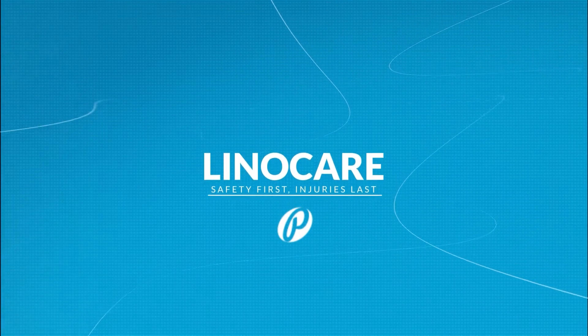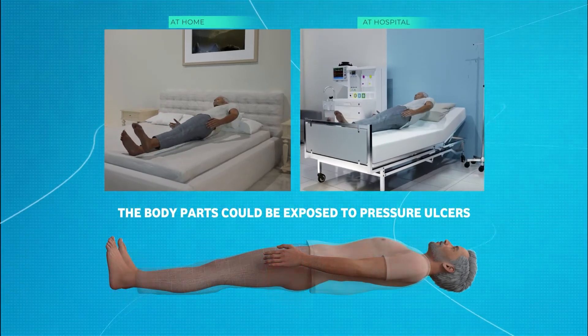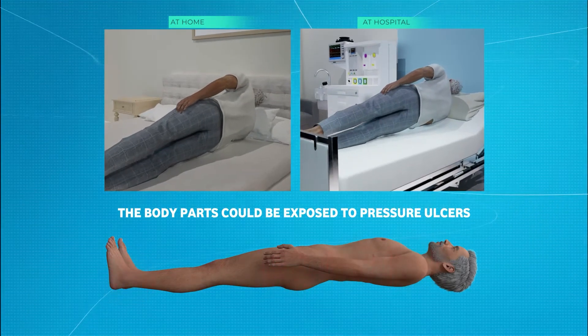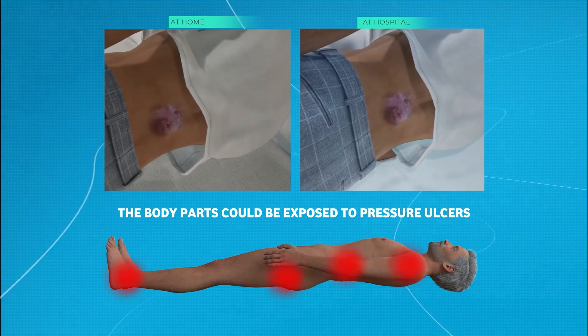Pressure ulcers, also known as pressure sores or bed sores, are injuries to the skin and underlying tissue, primarily caused by prolonged pressure on the skin. A health problem worldwide that can happen to anyone, but usually affects people confined to bed or who sit in a chair or wheelchair for long periods of time.